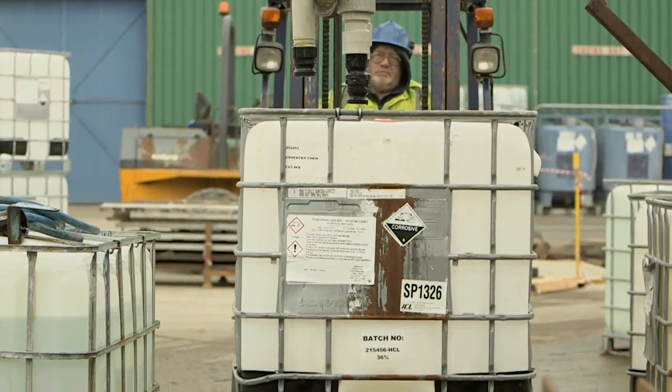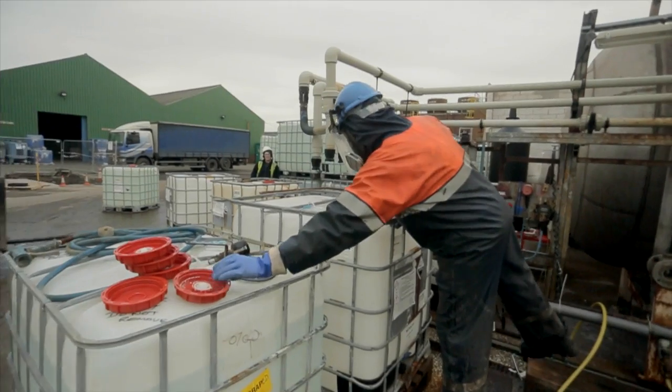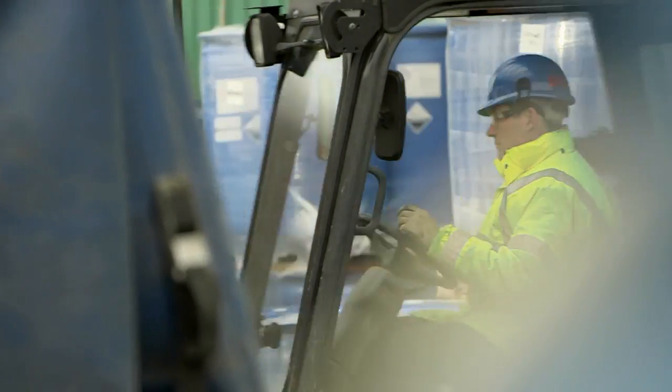IBCs, or Intermediate Bulk Containers, are 1000 litre containers inside a metal cage. We use these because they can be lifted by forklift truck and easily loaded onto and off of vehicles.